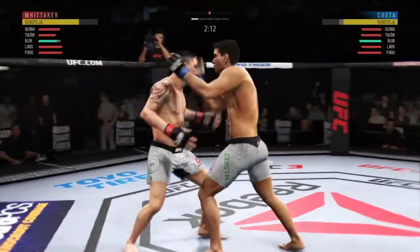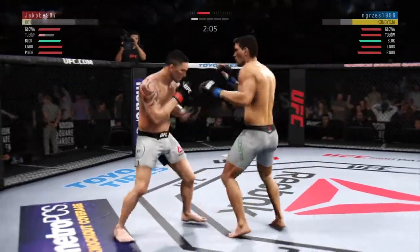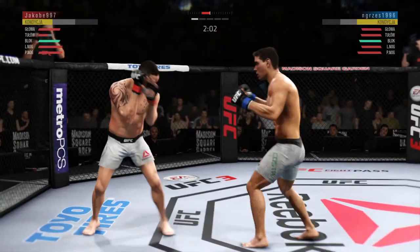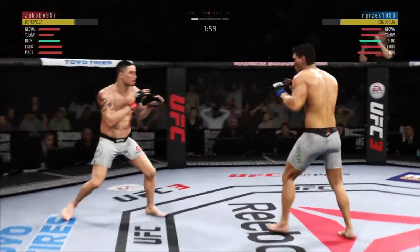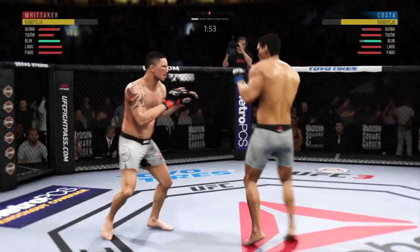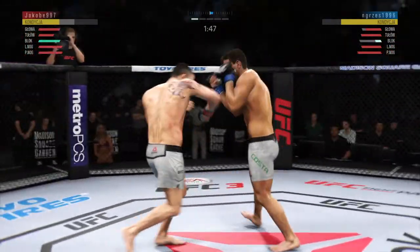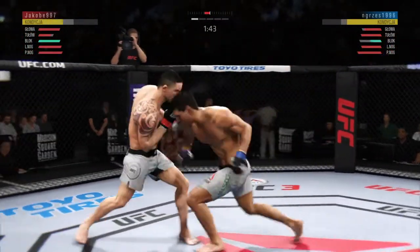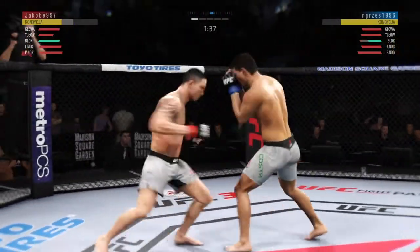Pretty good knee to the body by Robert Wooden. You can tell that body shot hurt him bad. Under two minutes now to go. How about that shin? He's really starting to put together some significant body shots here — these are going to take their toll as this fight goes on.